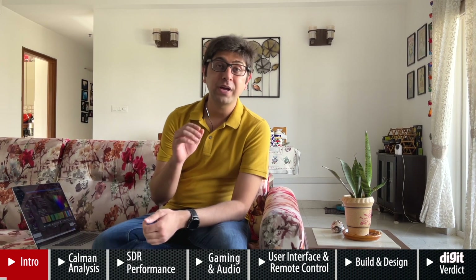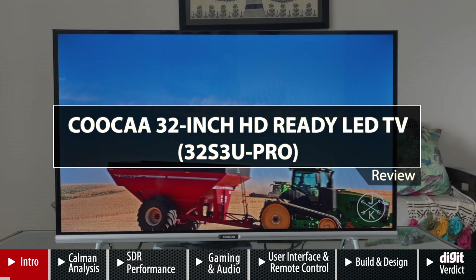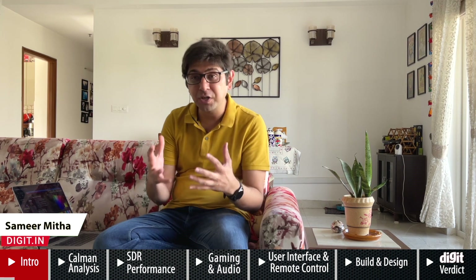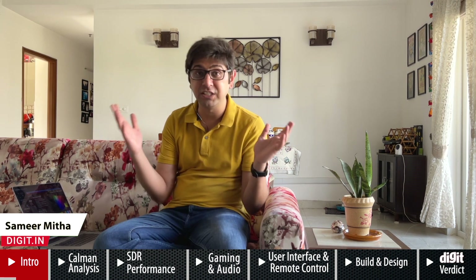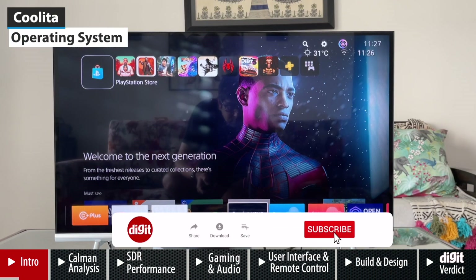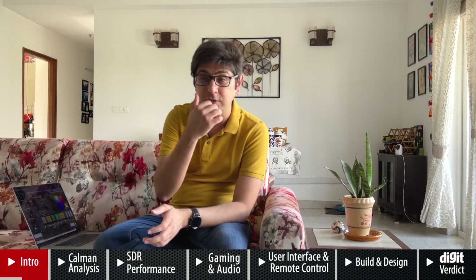Hey guys, welcome to Digit.in. What we have for you today is our review of a 32-inch TV — this is the Coca TV, available at about 11,000 rupees online, making it one of the most budget TVs we've tested this year. The TV runs on its own Kulita OS, which we'll get to when we talk about the user interface.